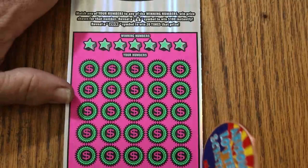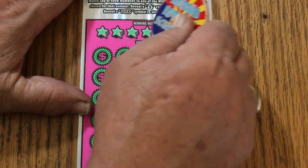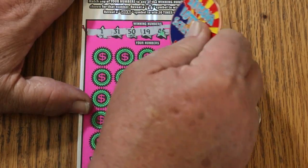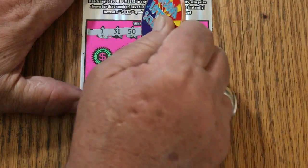Alrighty, let's see how the second one goes. Ticket 26. Winning numbers: 1, 31, 50, 19, 45, 12, and 17.